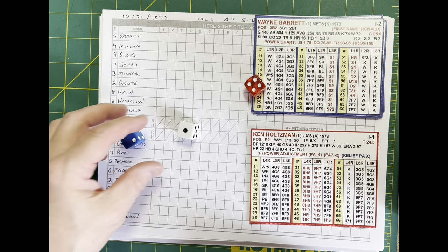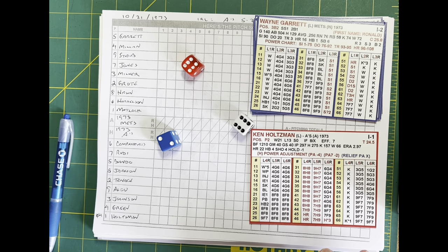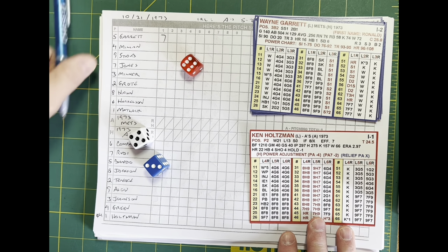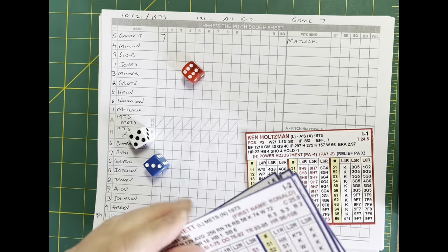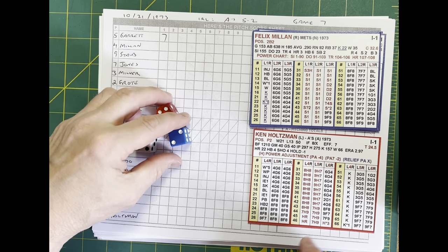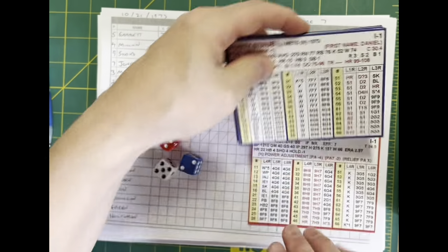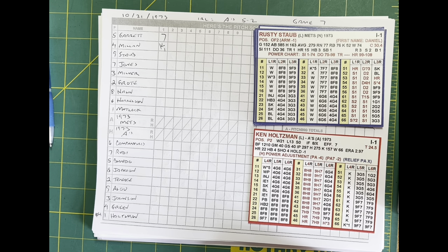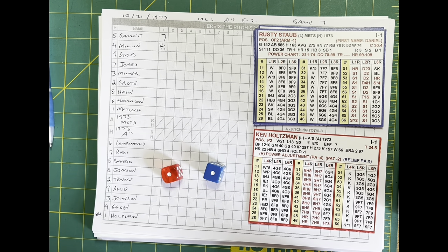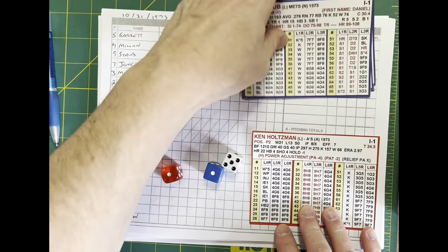Garrett steps in against Holtzman. A pitch bounces past catcher Gene Tenace, but no harm — nobody's on base. The delivery to Garrett is swung on and hit to left, a dying quail. Joe Rudy comes in and makes the catch — out number one. Felix Mion comes to the plate. Holtzman kicks and deals, and he struck him out on a dead fish changeup — out number two. Rusty Staub steps in, playing through the pain of an injury. Holtzman winds and deals — swung on and missed for strike three. The Mets go down in 1-2-3 fashion in the top of the first.